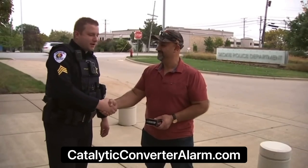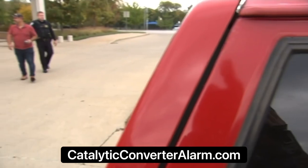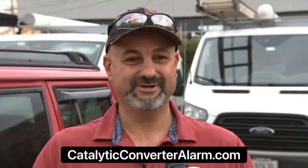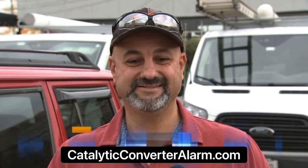Edmund Gabriel is happy to have an alarm now. A few months ago, his son discovered that his Jeep's catalytic converter was stolen. Once he hit the remote start, it sounded like a cannon coming out from the street.